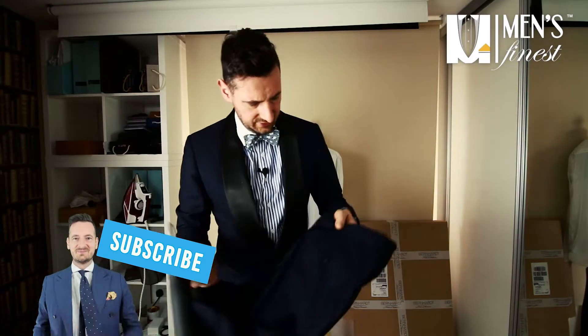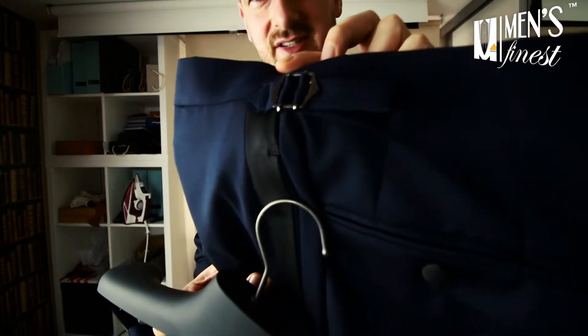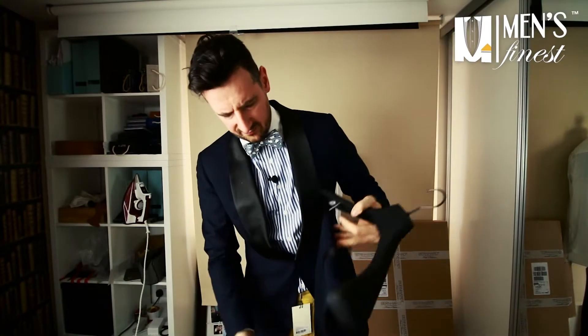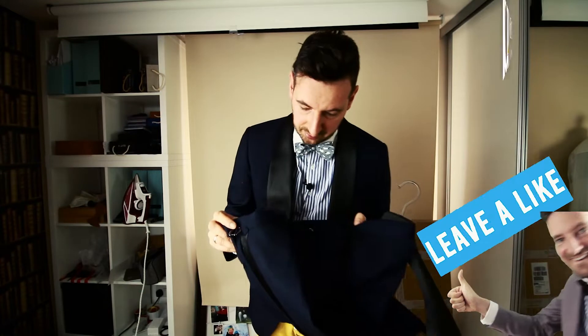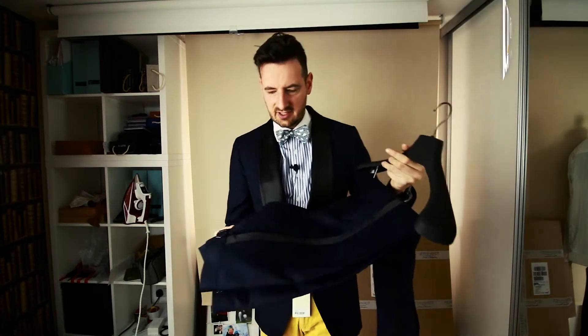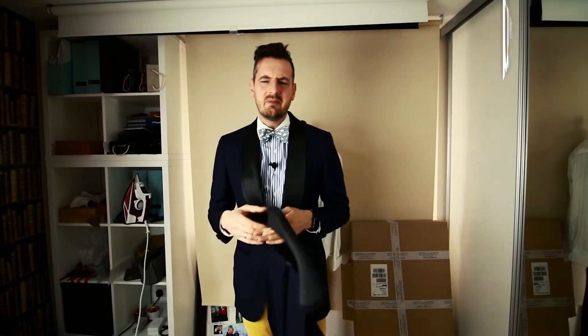These are the trousers that Suit Supply supplied with the set. They come with side adjusters. The whole point is you don't wear a belt with evening wear, so there are no belt loops on these trousers. But if your weight fluctuates a bit, the side adjusters handle that. They're well made with a nice silky finish.